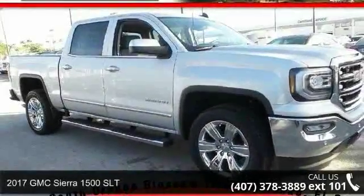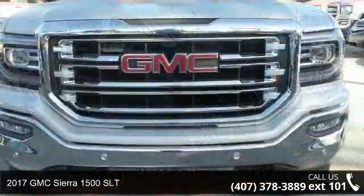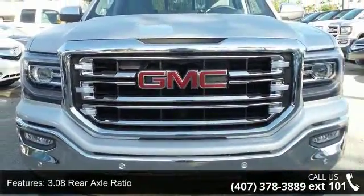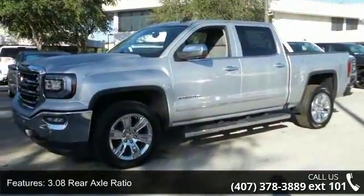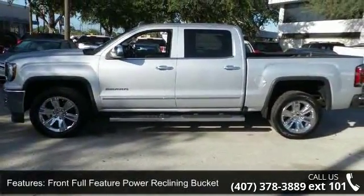Presenting the 2017 GMC Sierra 1500 SLT. If you are looking for an automobile with great features, look no further. Some of the top features included with this vehicle are 3.08 rear axle ratio, heavy-duty rear locking differential, and front full feature power reclining bucket seats.